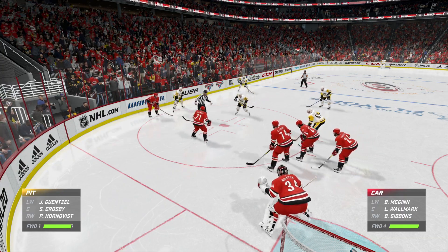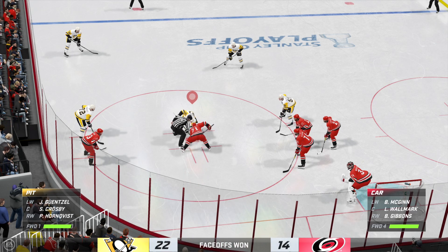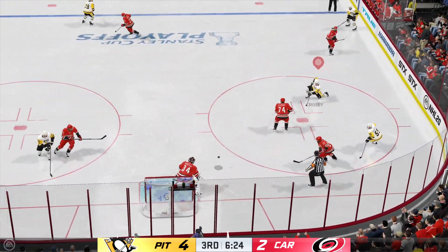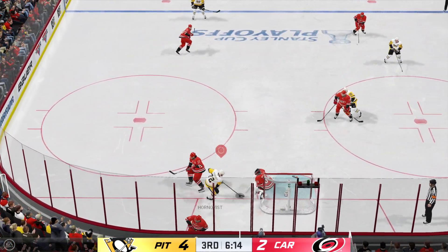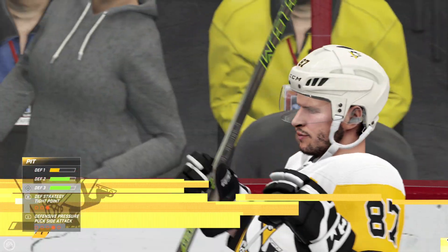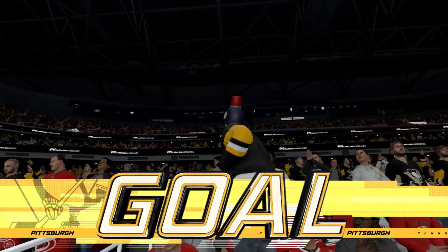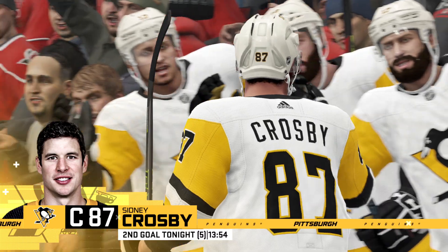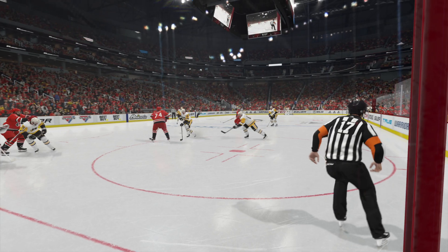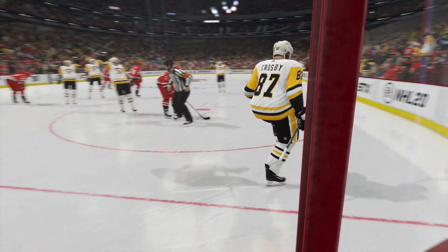The Penguins continue to lead here in this third period. They've been the busier team offensively. Back underway, and they take possession here inside the offensive zone. Makes the save — again, the denial by the goaltender. Unreal pressure. He scores! He doesn't need too many chances to score. That's one of the reasons he leads his team in goals. He's got a great finish when he gets the opportunity.